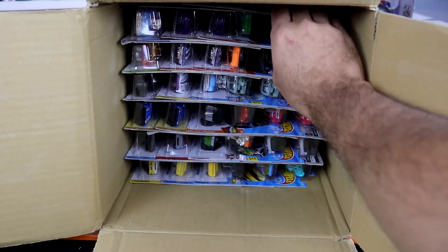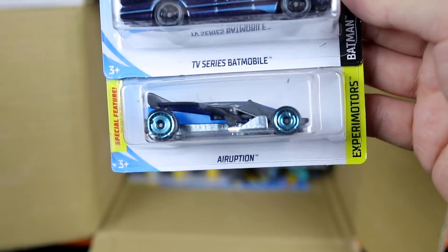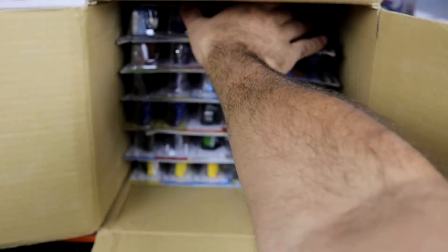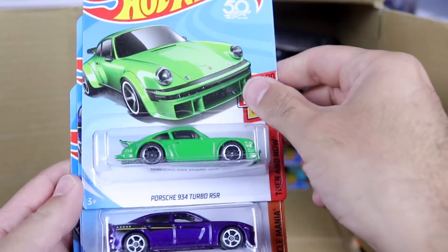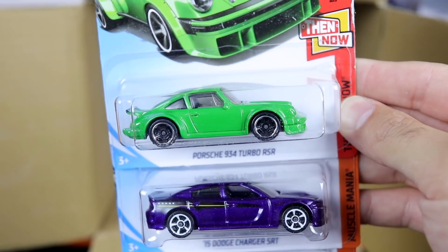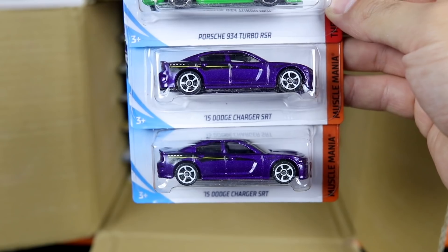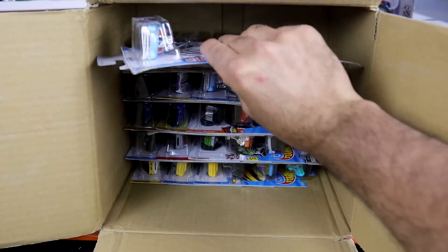We'll start it off with the TV series Batmobile, as well as the Airruption. Check out that new color of the Porsche 934 Turbo RSR — wow, that one is amazing, I really, really like that color on there. Then we've got two of the 2015 Dodge Charger SRTs, the Hellcat variation — we saw that in the last case, but a very, very nice car.